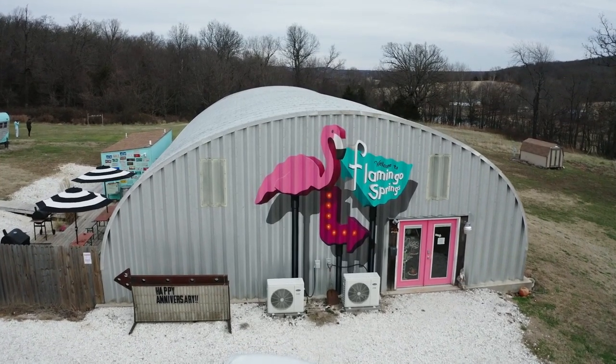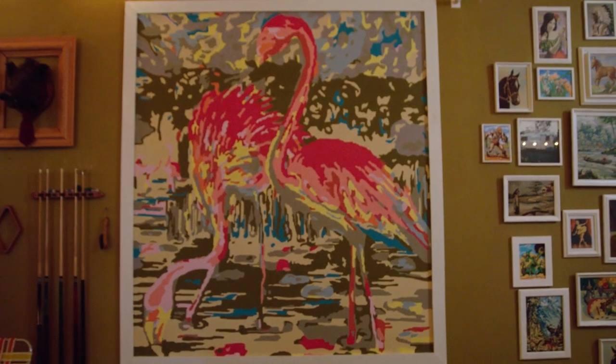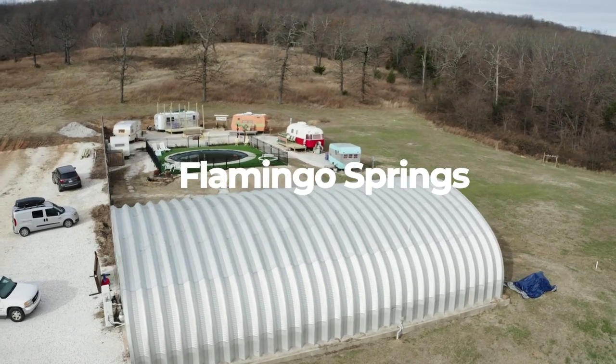Somebody from our local government said, 'And you expect people to spend money to stay in these trailers?' And it wasn't until after we had created it and they would come back and be like, 'Oh my god, this is amazing. I had no idea what you guys were trying to do.'